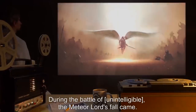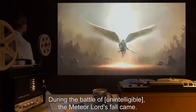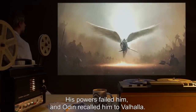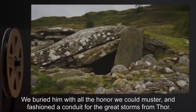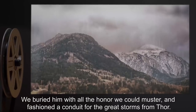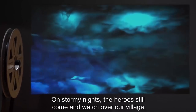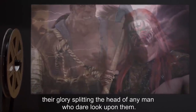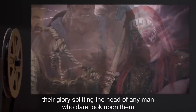'During the Battle of [Unintelligible], the Meteor Lord's fall came. His powers failed him, and Odin recalled him to Valhalla. We buried him with all the honor we could muster, and fashioned a conduit for the great storms from Thor. On stormy nights, the heroes still come and watch over our village, their glory splitting the head of any man who dare look upon them.'